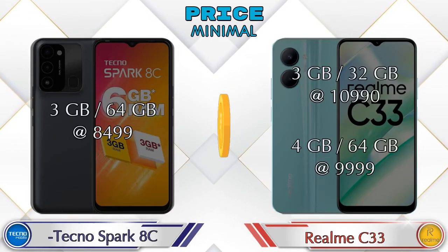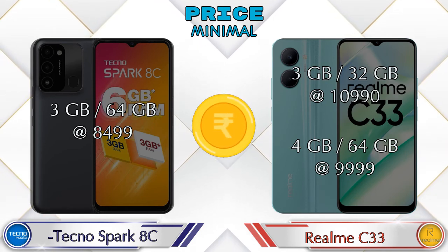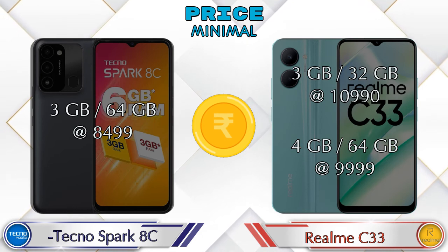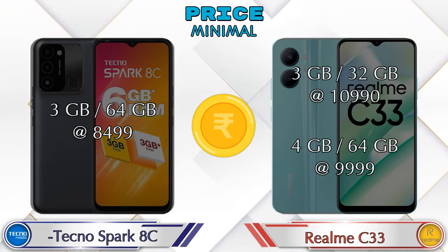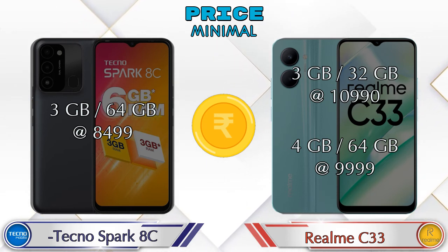Finally, talking about price: Spark HC has only one variant — 3GB RAM, 64GB storage at 8,499 rupees. Realme C33 has two variants: 3GB RAM, 32GB storage at 10,990 rupees, and 4GB RAM, 64GB storage at 9,999 rupees.